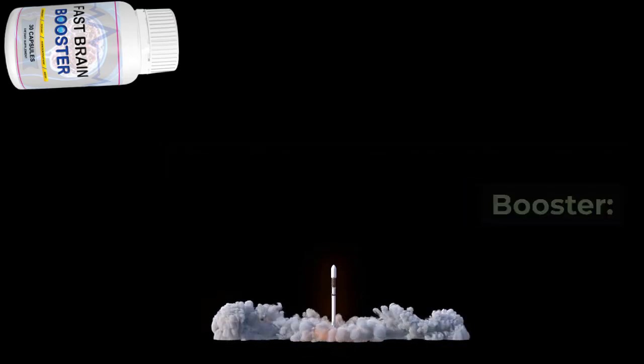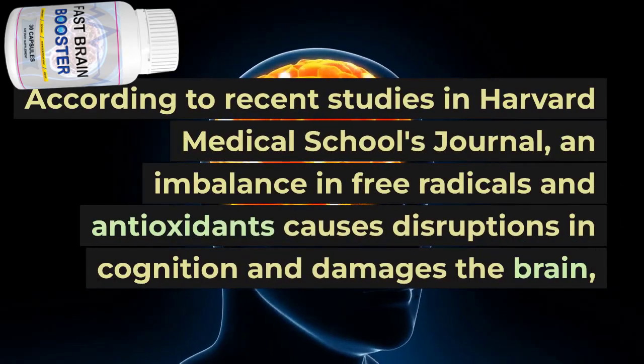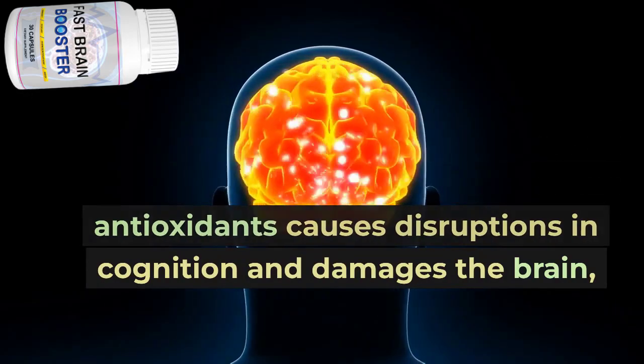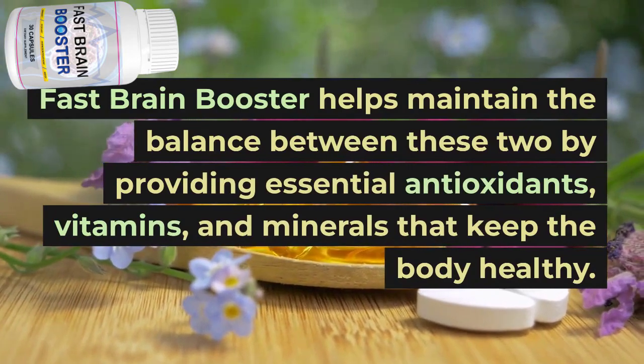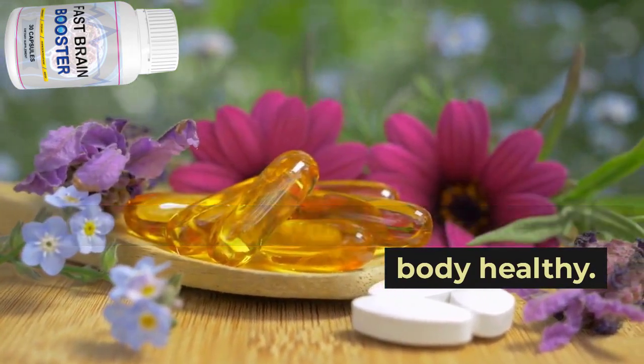According to recent studies in Harvard Medical School's journal, an imbalance in free radicals and antioxidants causes disruptions in cognition and damages the brain, leading to memory loss and other mental health issues. Fast Brain Booster helps maintain the balance between these two by providing essential antioxidants, vitamins, and minerals that keep the body healthy.